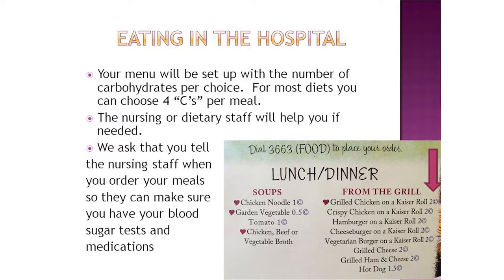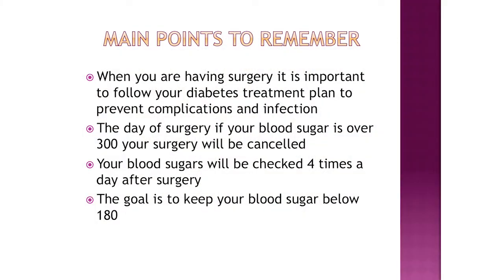This is just a sample of the C's and how many carbohydrates some of the foods have. Some main points to remember: when you're having surgery, it's important to follow your diabetes treatment plan to prevent complications and infection.